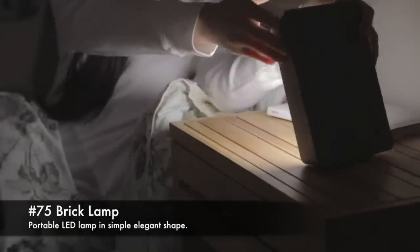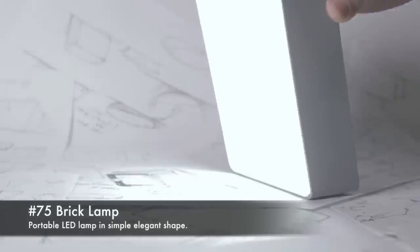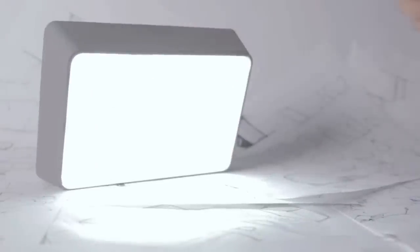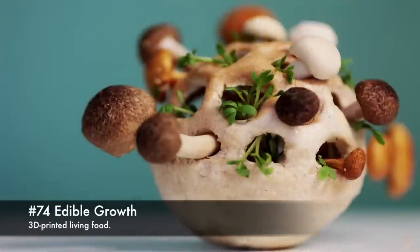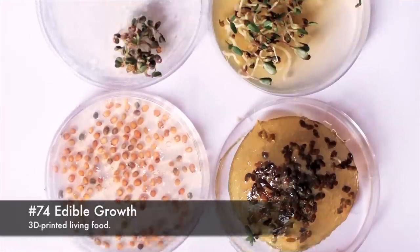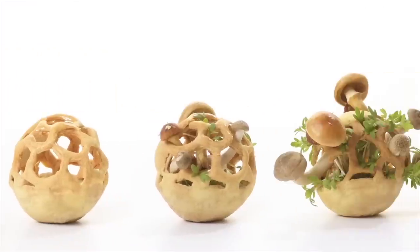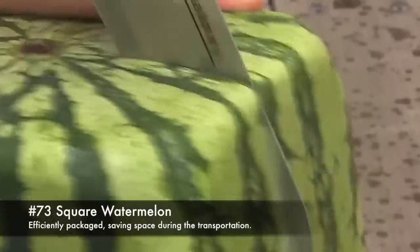75. Brick Lamp, portable LED lamp in a simple elegant shape. 74. Edible Growth, 3D printed living food. 73. Square Watermelon, efficiently packaged to save space during transportation.